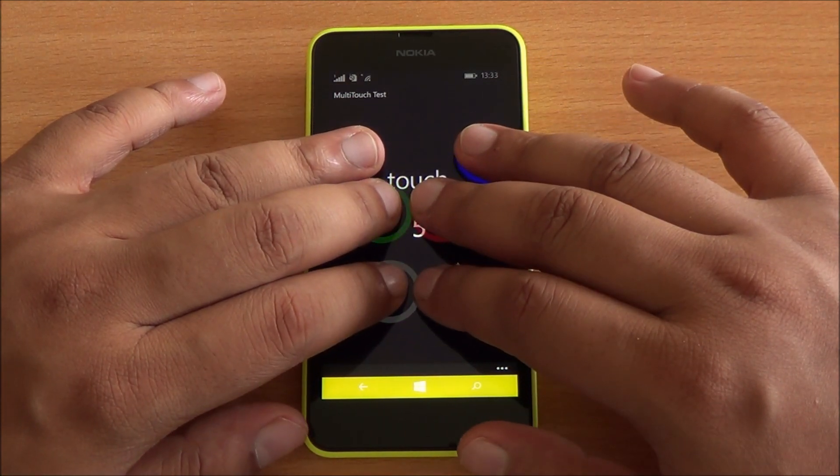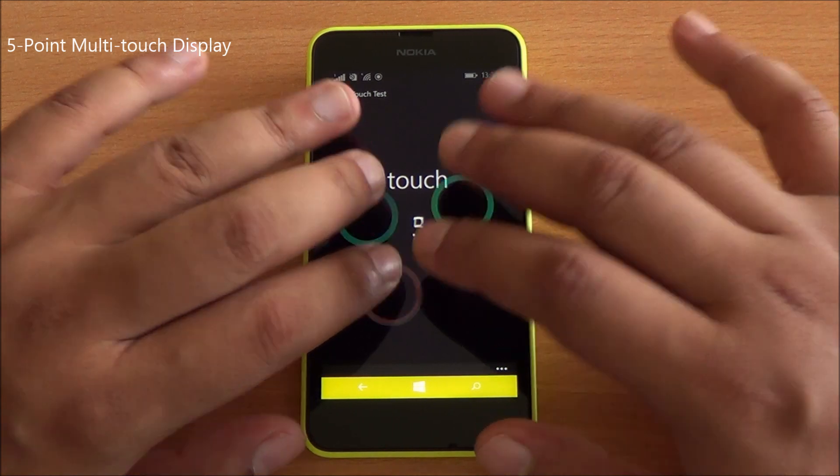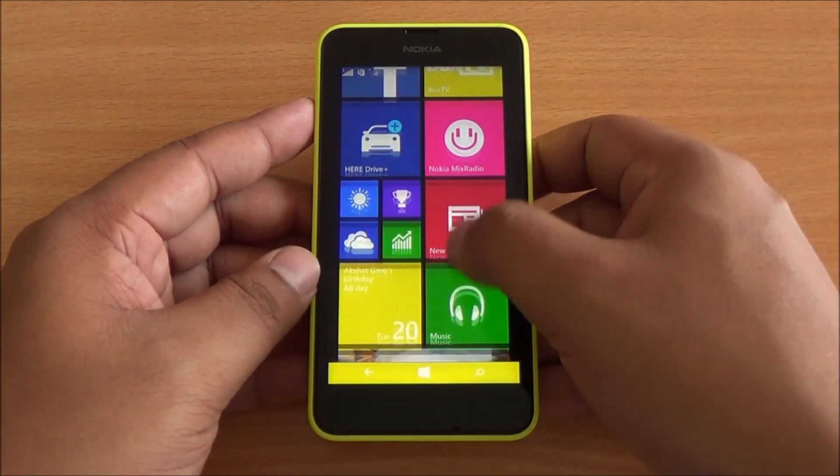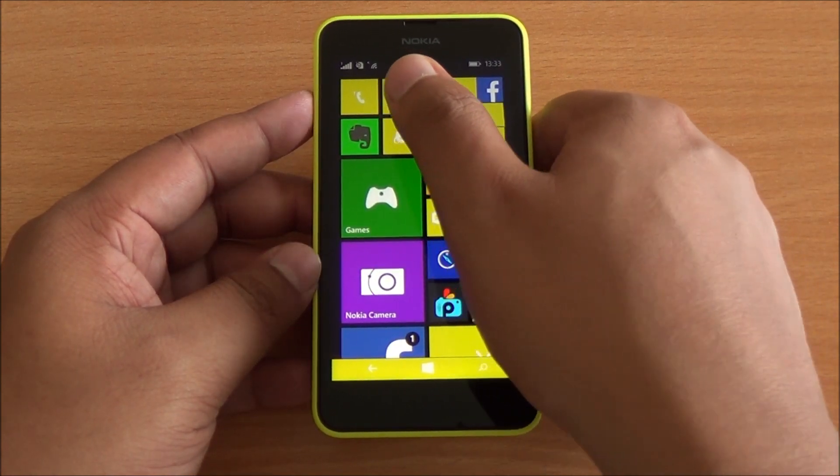Now we are doing the multi-touch test. I have six fingers on the display but only five are detected, so it's a five-point multi-touch display. We can't compare the actual scores to Android because of the difference in platform, however these scores are rather good at this particular price point.